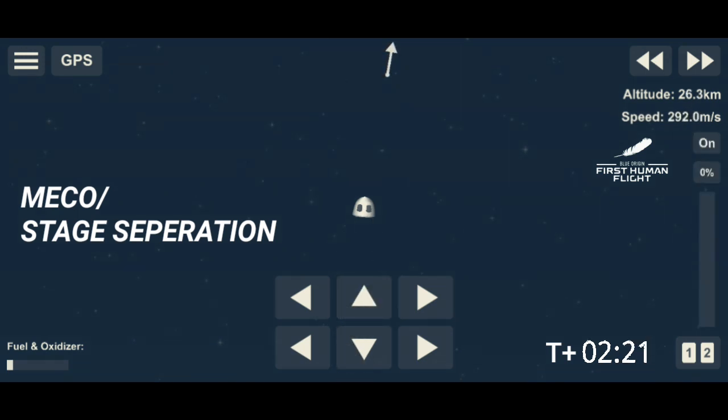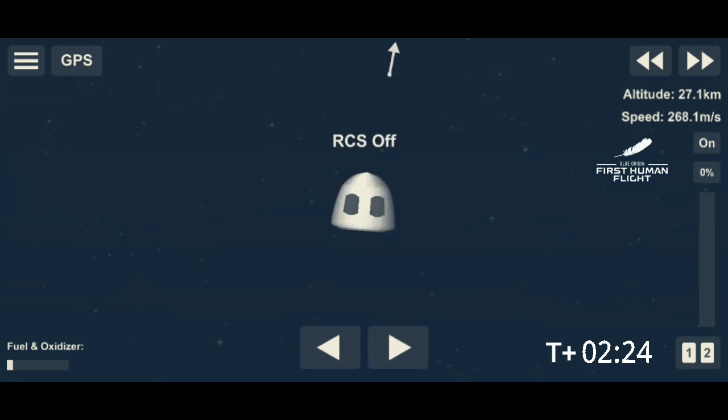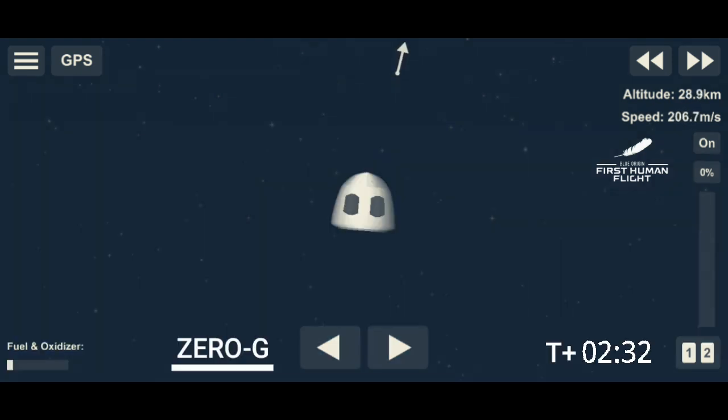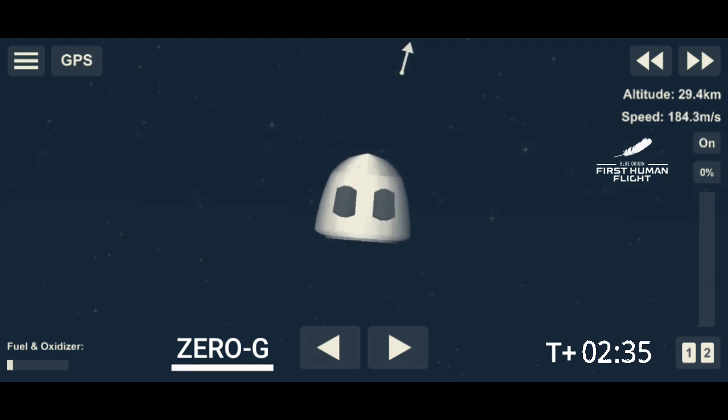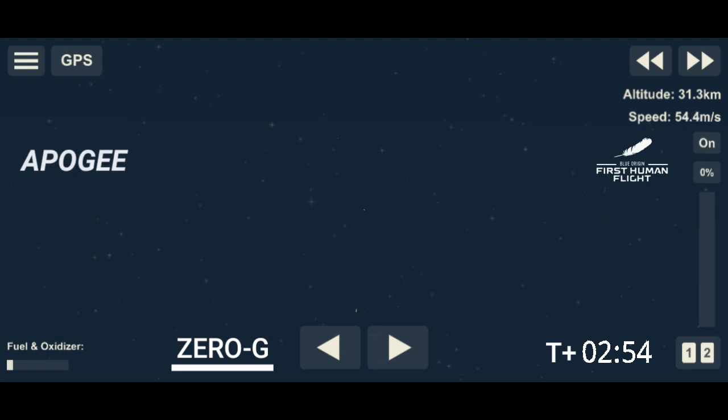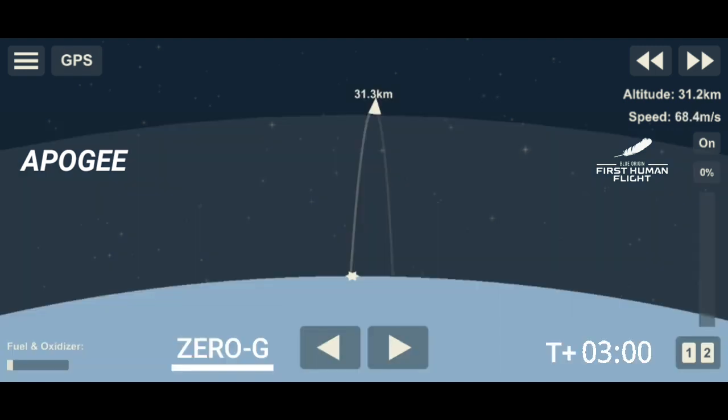Awaiting separation here. Stand by — you're going to see the separation of the capsule from the booster itself. Oh wow, wow, wow. Don't forget to look out the window. Oh wow! Don't forget to get upside down.